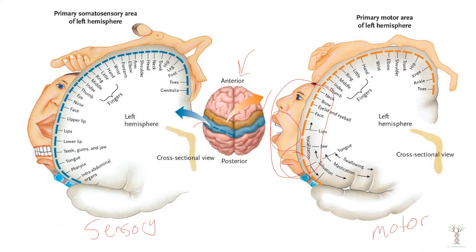Think about all of the different motor movements you can do with your hands compared to your arm or your back. The regions of the body that take up the most brain space in the motor cortex are involved in complex motor movements.